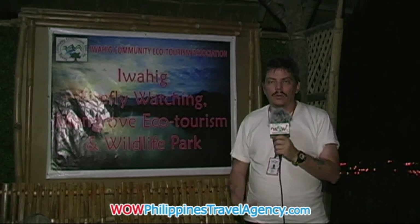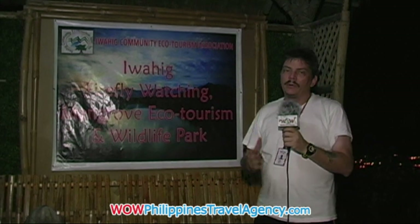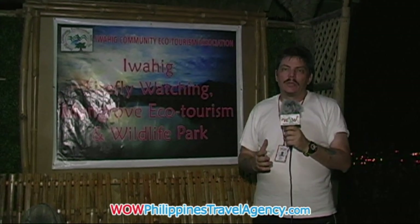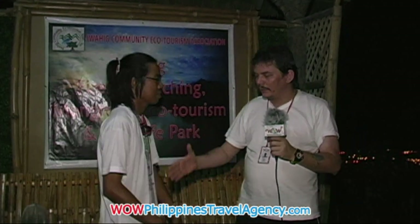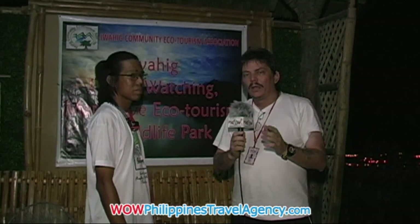I want to introduce you to our guide that took us down the river. Paul, come on over here. I'm going to let Paul just take a few minutes. This is Paul — he's our river guide. Nice to meet you and thanks a lot for a fantastic tour. I'm going to let him talk to you and describe the tour and the things involved, because he knows all the different types of mangroves they have and that's really important.